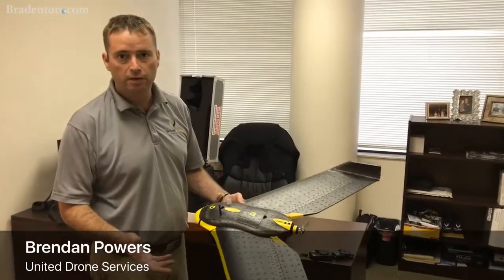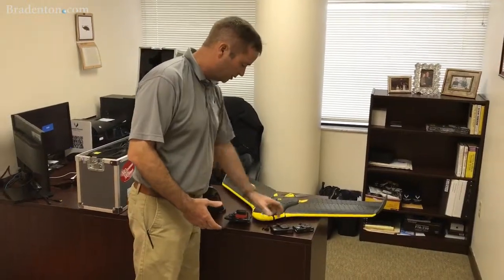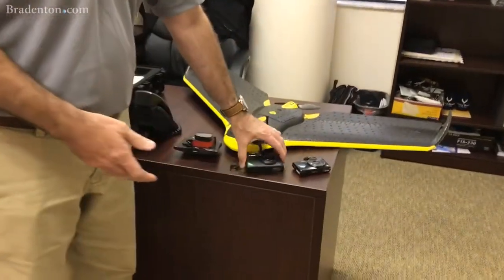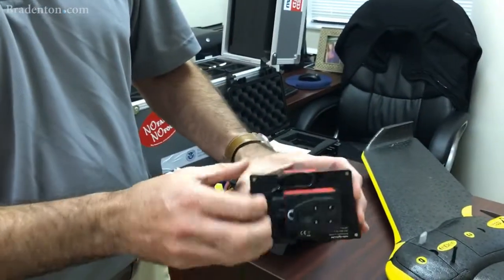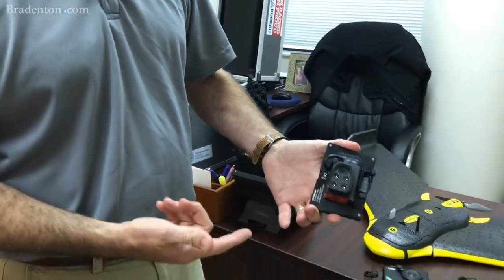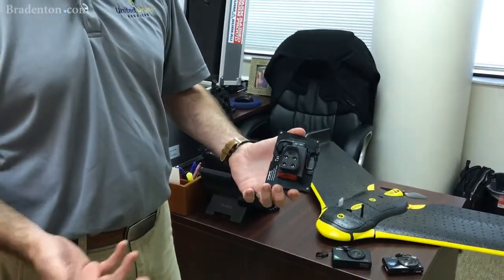This can be used upwards of 1,000 acres in a flight. It also has multiple cameras that you can place inside. This is a near-infrared Canon camera, a RGB, which is just a high-resolution camera. And this is a multi-spectral Sequoia camera that has light sensors and can capture five different spectrums of light for analysis of crops or greens on a golf course.